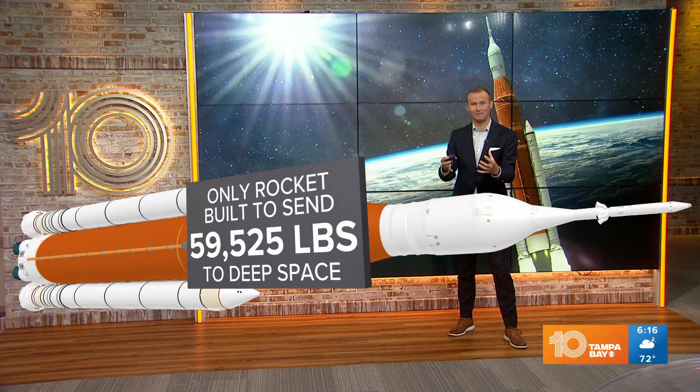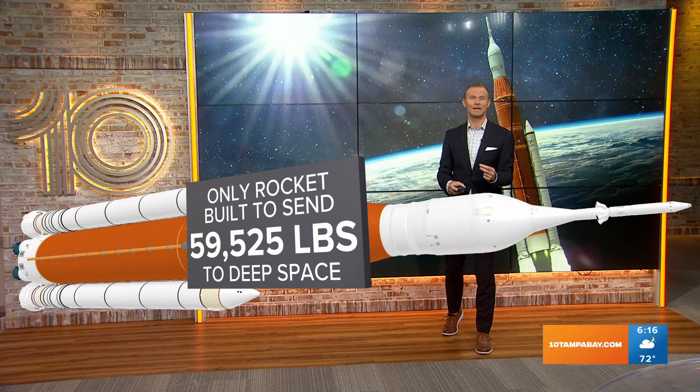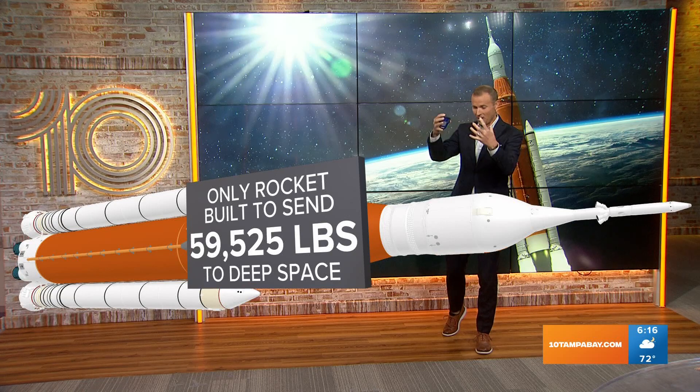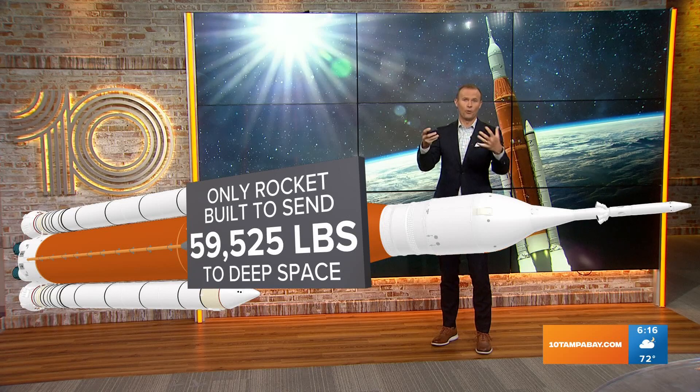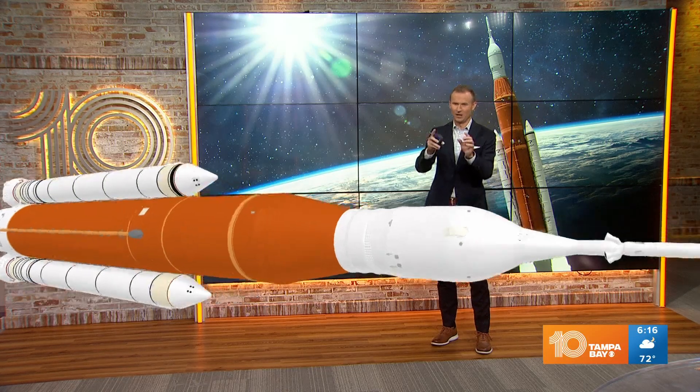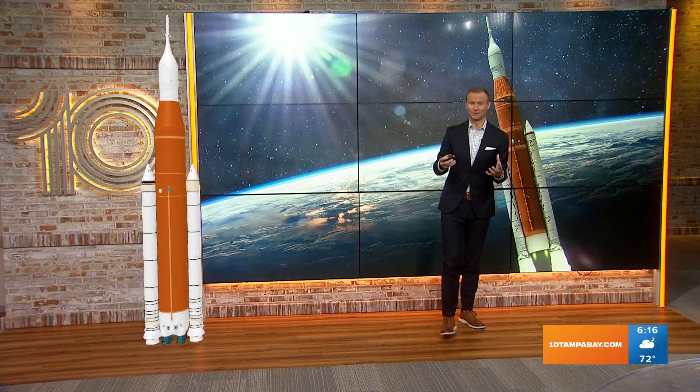This thing is able to send 59,525 pounds of cargo into deep space — that ferry bringing all the cargo we need from Earth to the moon or to some orbiting space station. It's all going to be controlled partially by the astronauts in the Orion space capsule, which can hold five astronauts. There are no astronauts currently in the SLS for Artemis 1 — this is an uncrewed mission — but the next one, Artemis 2, will be sending astronauts to orbit around the moon.